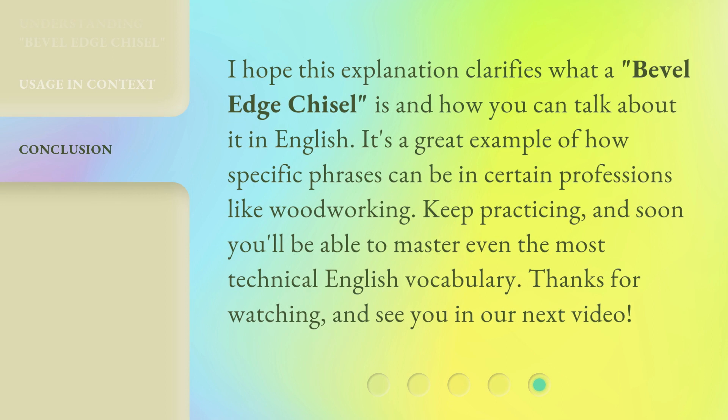I hope this explanation clarifies what a bevel-edge chisel is and how you can talk about it in English. It's a great example of how specific phrases can be in certain professions like woodworking. Keep practicing, and soon you'll be able to master even the most technical English vocabulary. Thanks for watching, and see you in our next video.